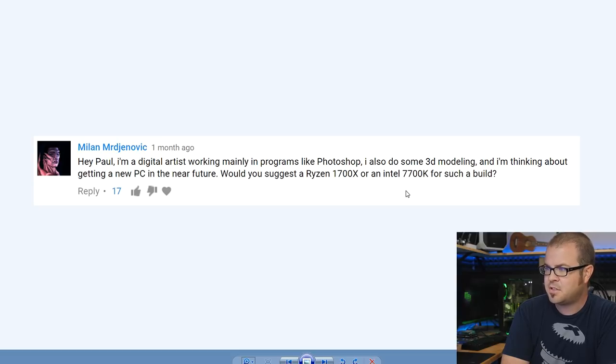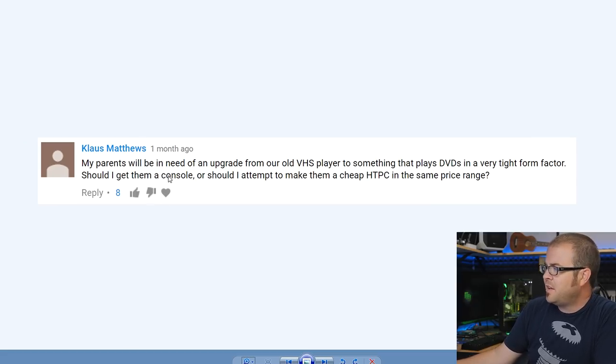Next up, Milan — apologies if I'm mispronouncing that. 'Hey Paul, I'm a digital artist working mainly in Photoshop and 3D modeling. Would you suggest Ryzen 1700x or Intel 7700k for such a build?' Whereas with the first question I wholeheartedly endorsed Intel's Kaby Lake architecture, here you definitely want to go with the Ryzen 1700x. Any time you're dealing with heavily multi-threaded applications — especially 3D modeling and rendering — you'll appreciate the additional cores and threads the 1700x offers over the 7700k.